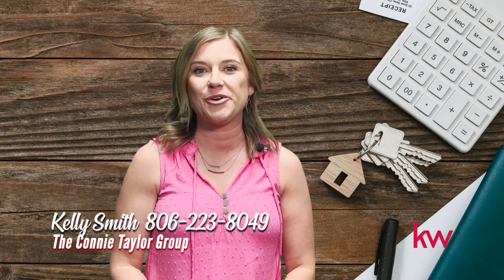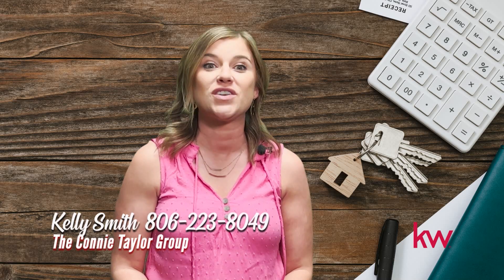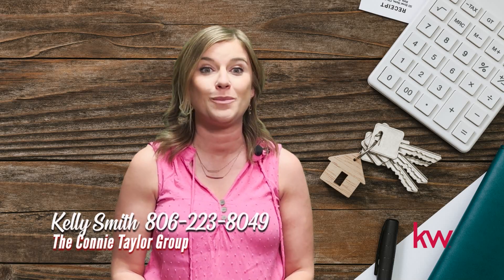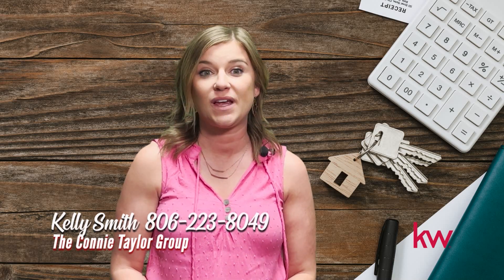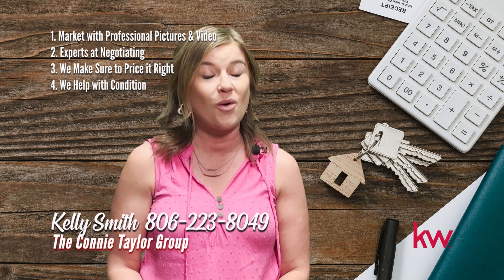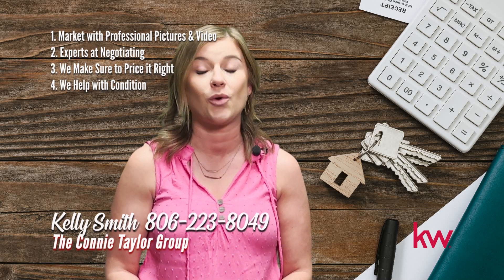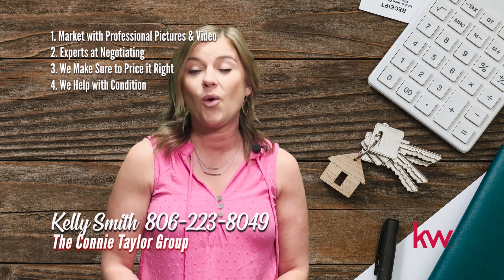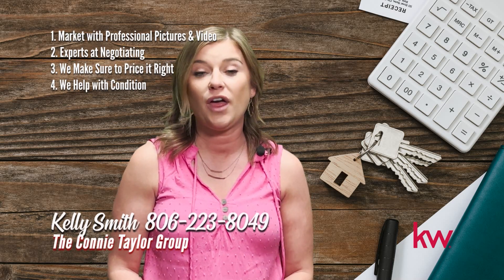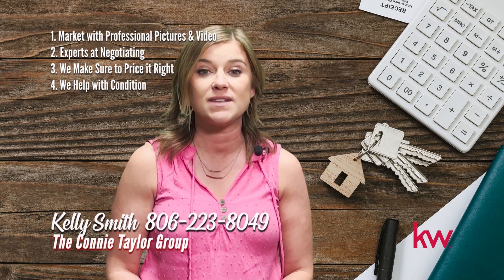I'm Kelly Smith with the Connie Taylor Group. Selling your home in this crazy market can be stressful, but it doesn't have to be. The Connie Taylor Group works hard to ensure selling your home is as stress-free as possible, while also working to get you top dollar for your home. Here are four easy steps. First, the bulk of buyers search online for pictures and video of a home before viewing in person. We always market your property online with professional pictures and video, making sure potential buyers get a great first impression. Second, we are experts at negotiating — our team sells an average of 10 to 15 homes per month. Third, price: the proper price analysis will help you make as much money as possible on the sale of your home.